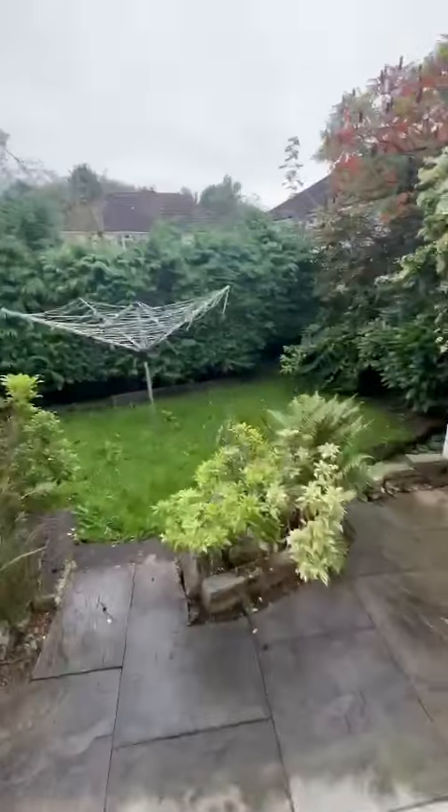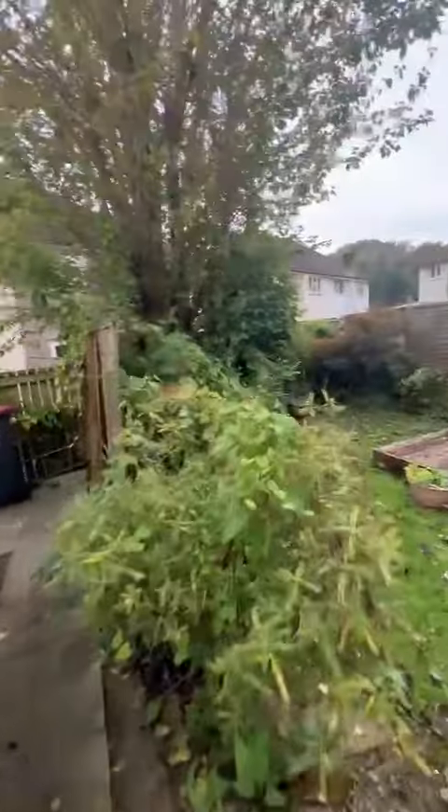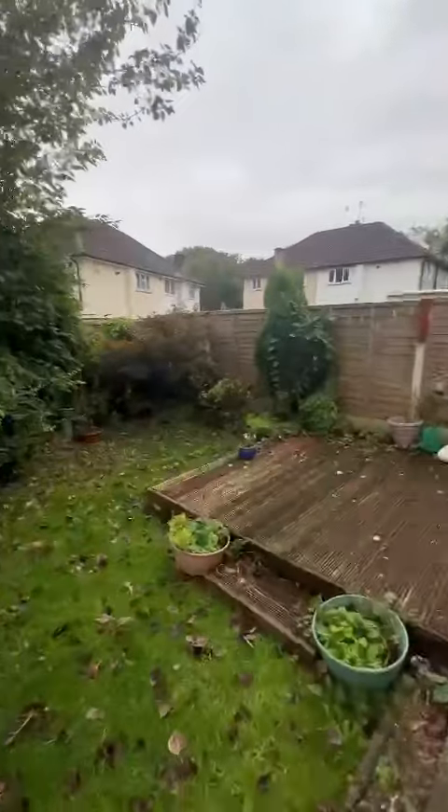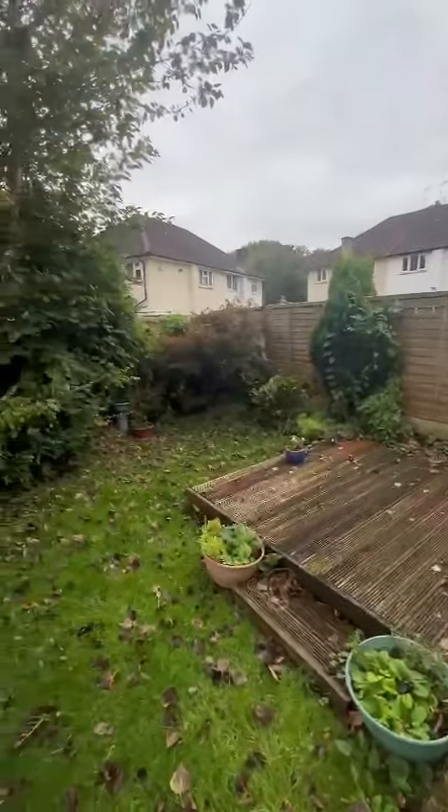From the kitchen we have access to the gardens. We've got the side garden just through here — a nice mature garden — and then at the rear we've got a further garden with decking, laid lawn grass and mature plants as well.